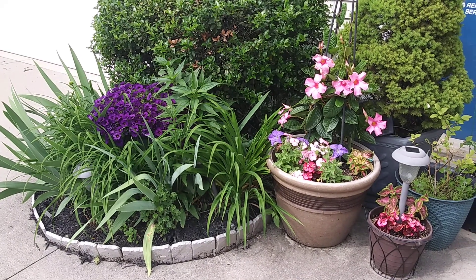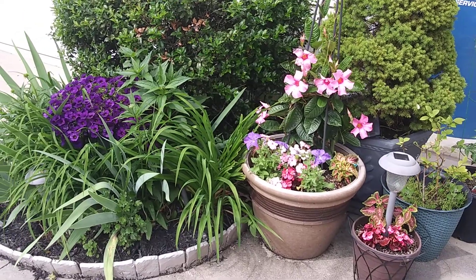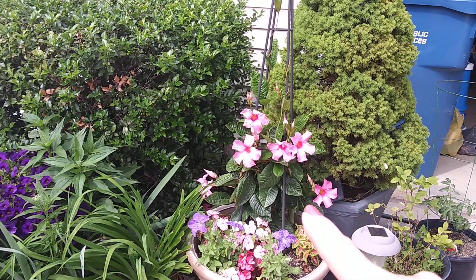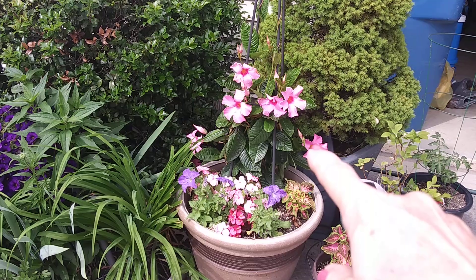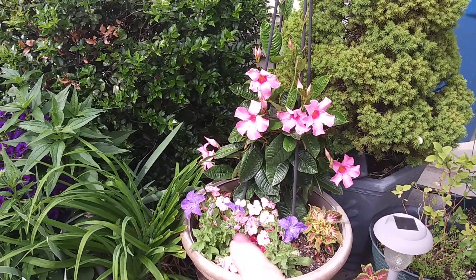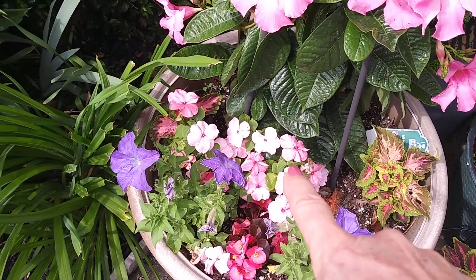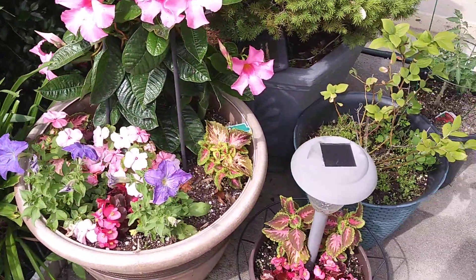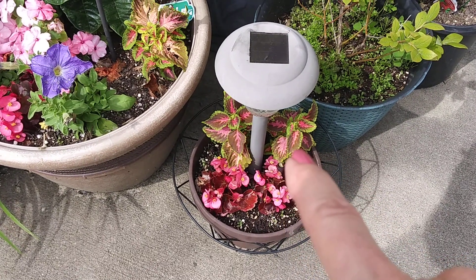I just wanted to do a real quick update on my front garden. My mandevilla right there is doing really nicely, and my petunias and coleus — not pansies, you know what these are — those are doing well too. And over here I have some begonias and more coleus.